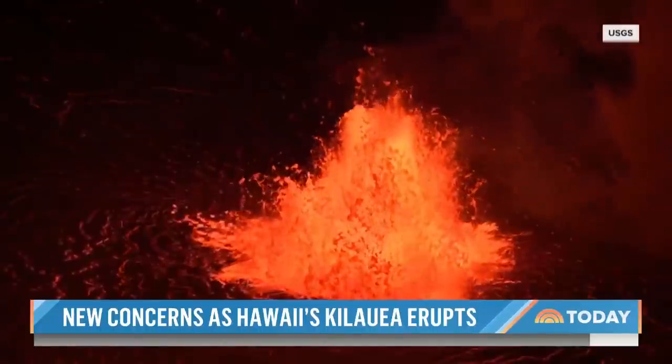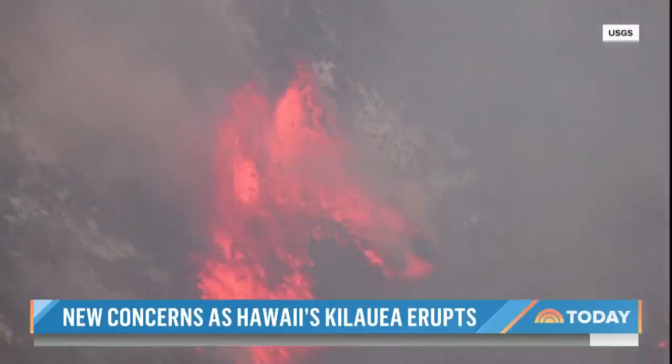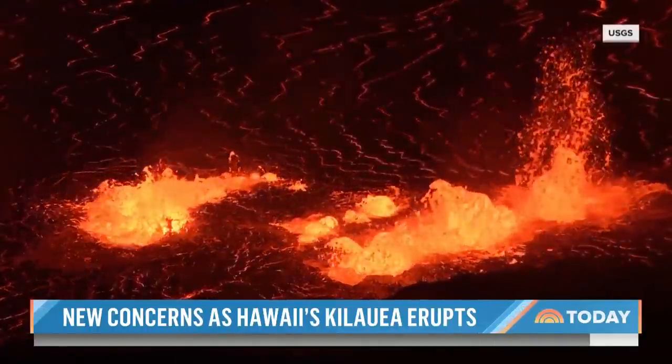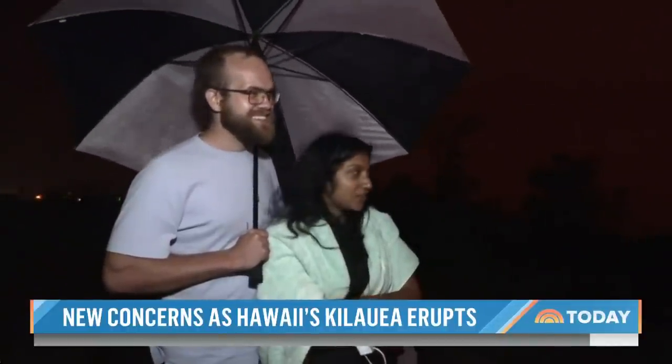This morning, towering fountains of fire are shooting five stories high. In a dazzling display, Hawaii's Kilauea volcano suddenly rumbling back to life. It's like such a magnificent color and it's so beautiful.